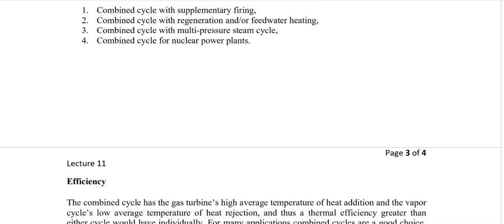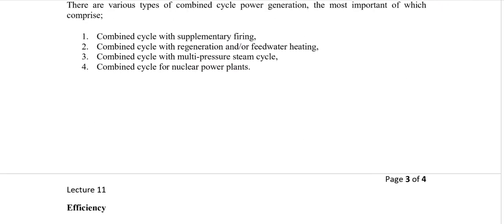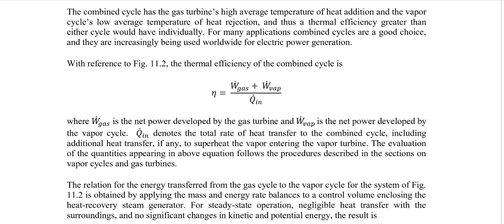With reference to figure 11.2, we have the combination of two cycles — the gas cycle and the vapor cycle. The efficiency depends on the work output of both cycles. There is only one heat addition: in the combustion chamber of the gas cycle, so Q-in is from one source. For mass and energy balance, the gas enters the HRB at point 4 and leaves at point 5, so the energy transferred is H4 minus H5.